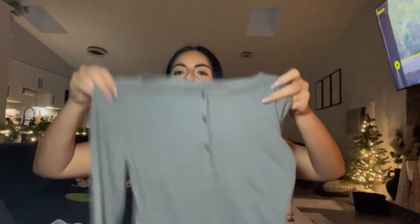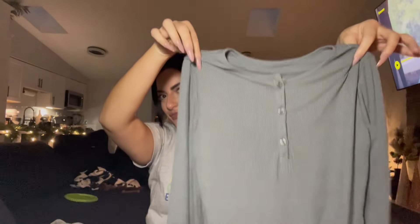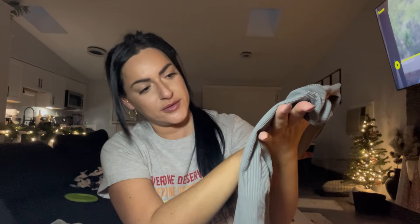Gray is my color apparently. Then I got this striped kind of Henley top. It's a full-length top with five buttons, long sleeve, scoop neck. Again, it's like a jersey material and it's actually really decent quality. I'm actually very shook.